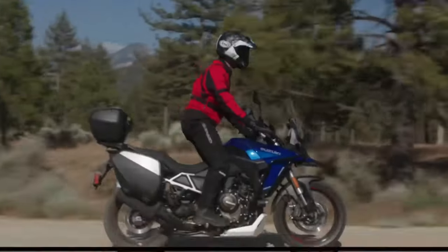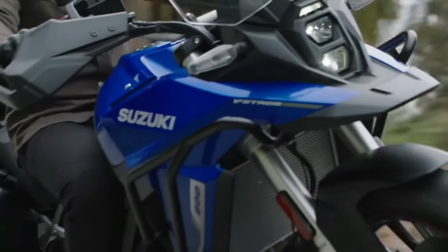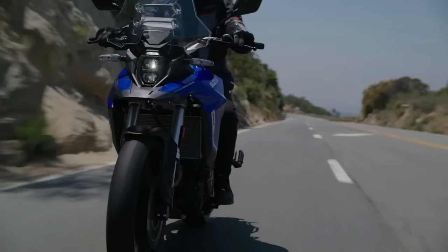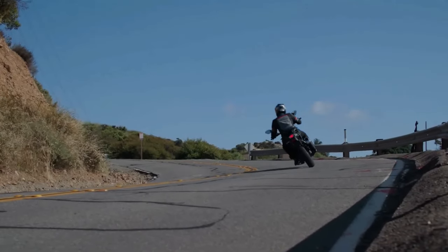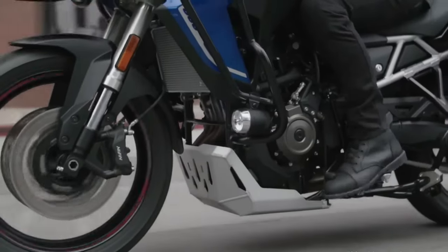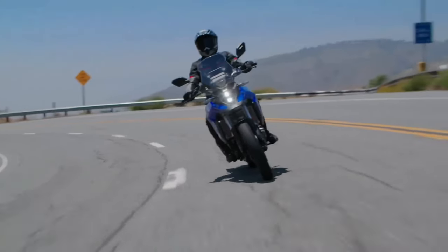In terms of hardware, the V-Strom 800DE Rally Edition comes with fully adjustable upside-down front forks and a rear mono shock adjustable for both preload and rebound. Braking duties are handled by 310-millimeter dual discs at the front and a single 260-millimeter disc at the rear, with dual channel ABS. The bike rides on 21-inch front and 17-inch rear spoke rims shod in Bridgestone AX41 off-road ready tires.